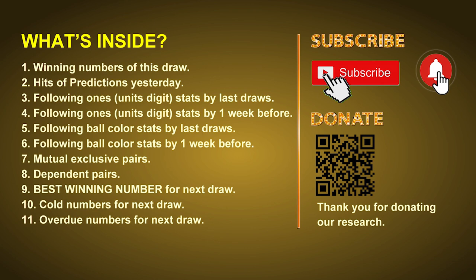In this video we will tell you the draw result today and review hits of predictions we made yesterday, if there's any. Then we will do some math for you — find out the best ball color and even best winning numbers for next draw. After that, we will give you some tips on mutual exclusive pairs, dependent pairs, cold numbers and overdue numbers for next draw.